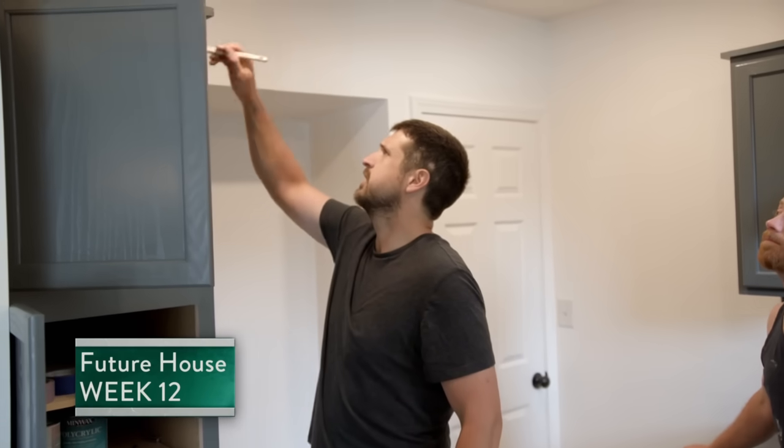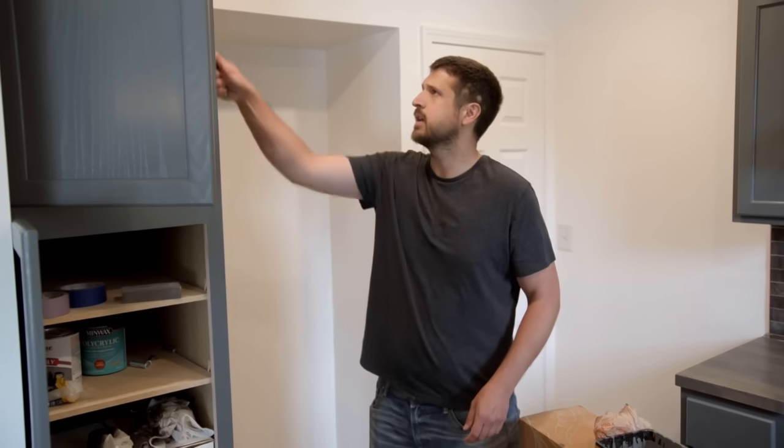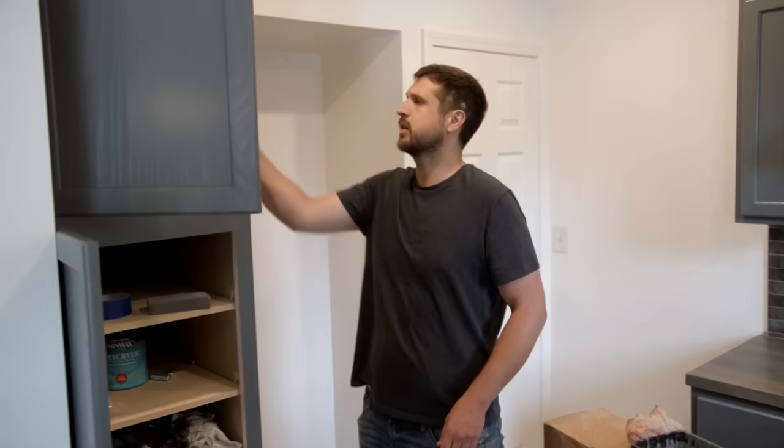I think it was definitely a smart move to change from the stain. This looks so much better. I love it — it was a good color. Just this last coat on the tower and then we are ready for hardware. Oh, we haven't done hardware yet. Oh, crap.